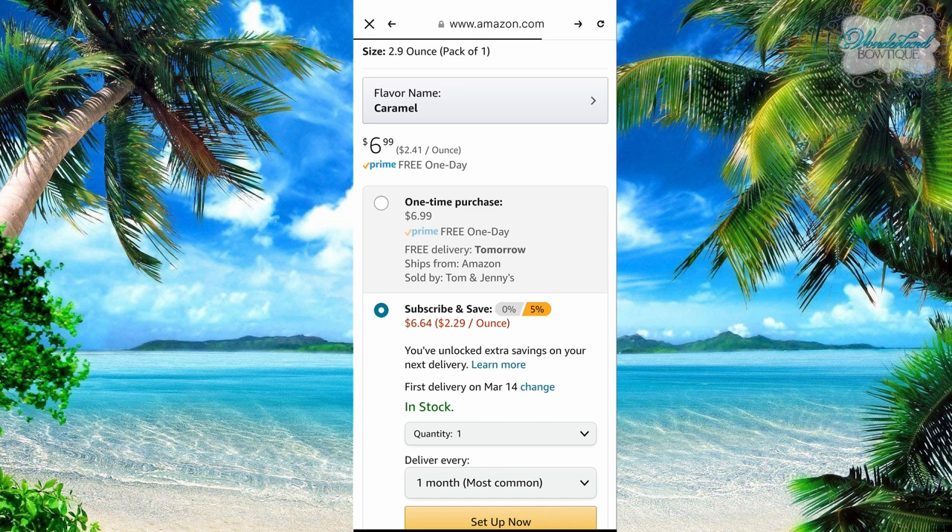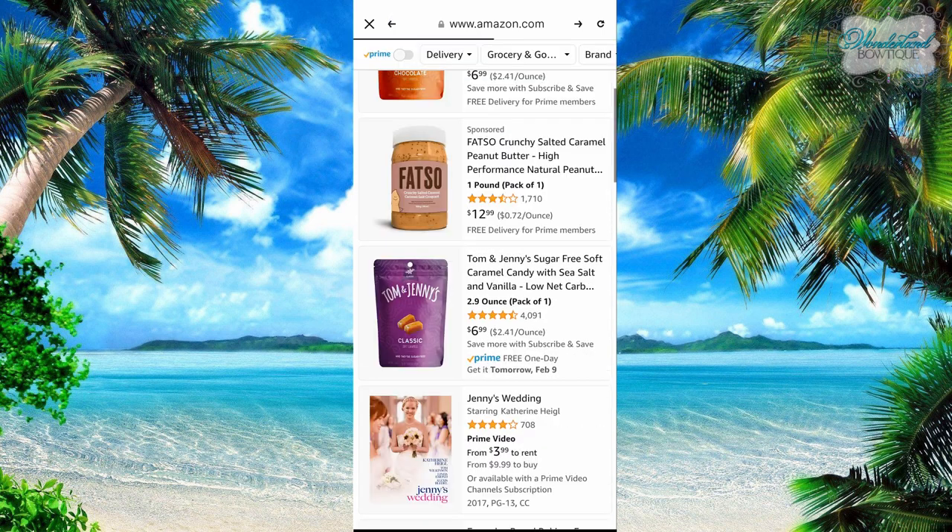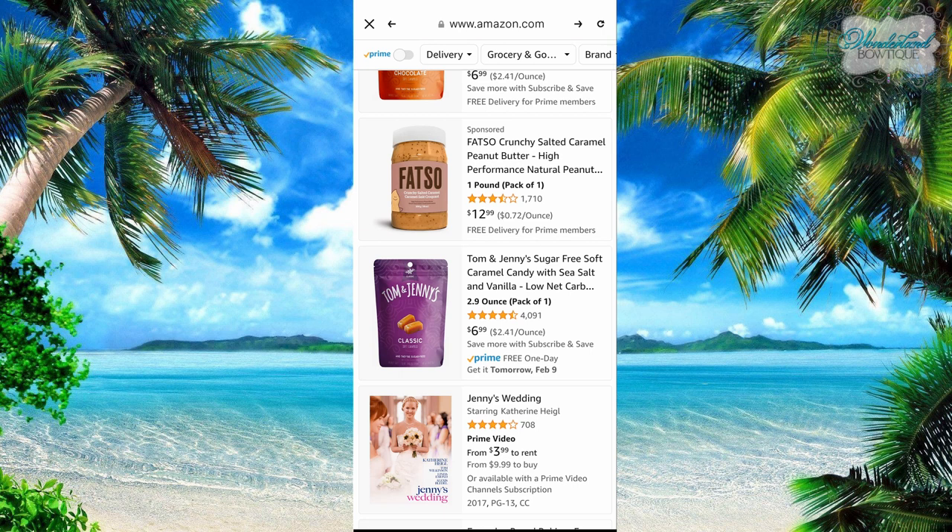Another thing — don't use your back button on your phone. Use the back button at the top within the app, because otherwise it takes you out of the app.